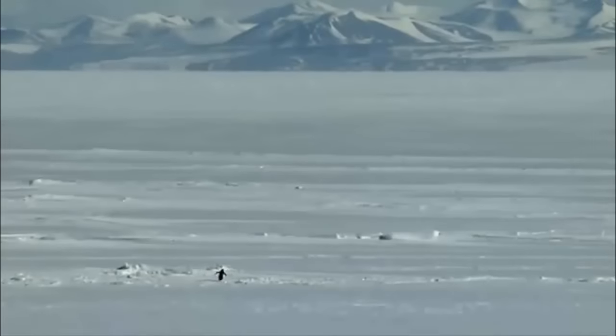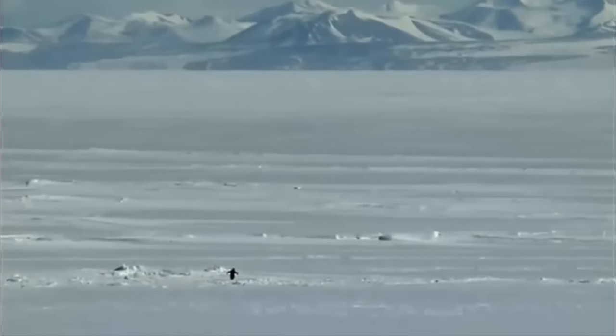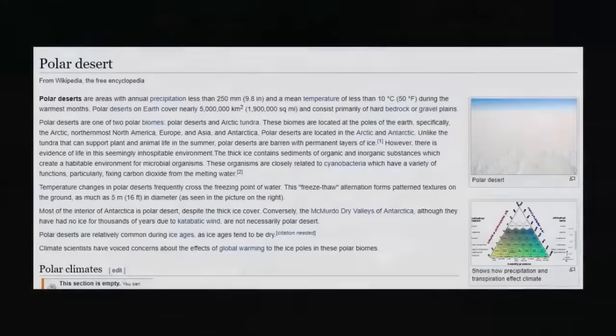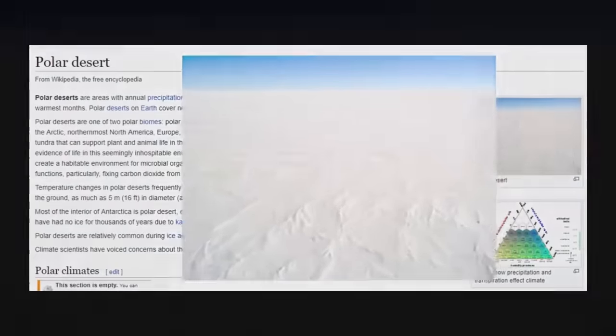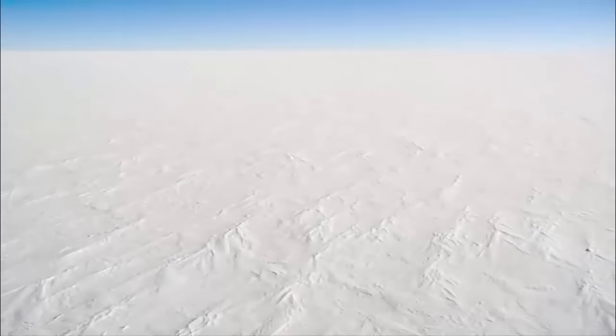Antarctica, one of the world's most mysterious continents, home to one of the largest and driest deserts on the planet, covering an area of around 5.5 million square miles.